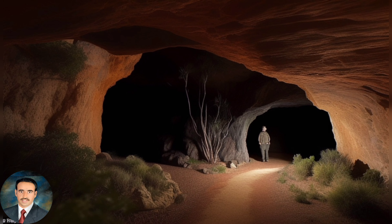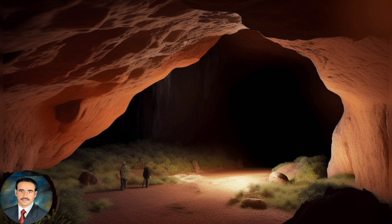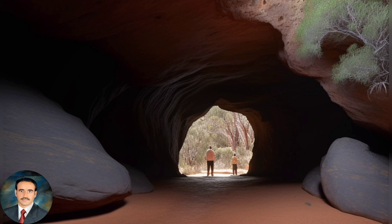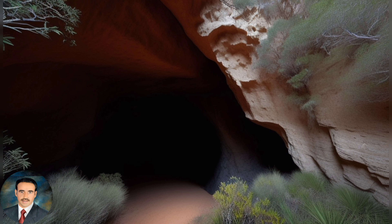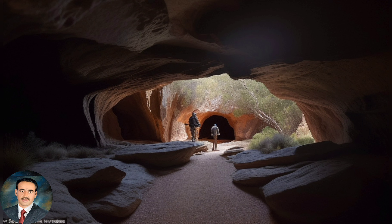Ben Hall's cave is a popular spot for history buffs and bushranger enthusiasts. The cave is also a popular spot for photographers, with its stunning views and rugged terrain. The cave is located in a remote area, accessible only by foot. The cave is a reminder of Australia's colonial past and the exploits of its most notorious bushrangers.